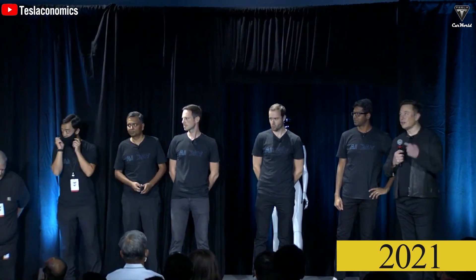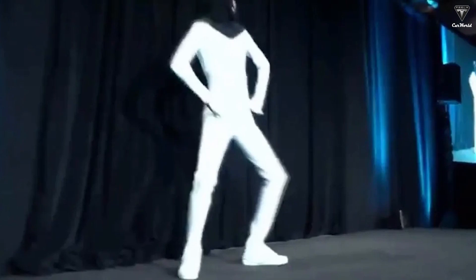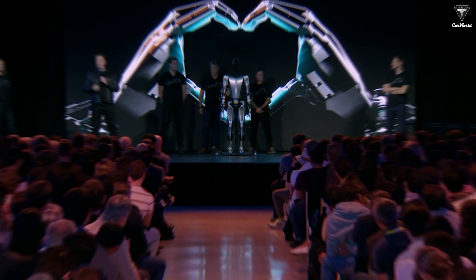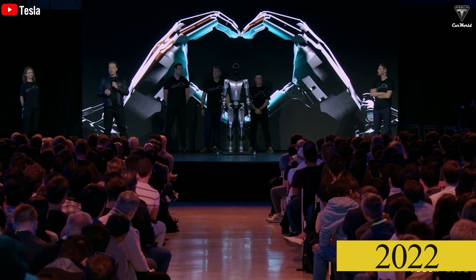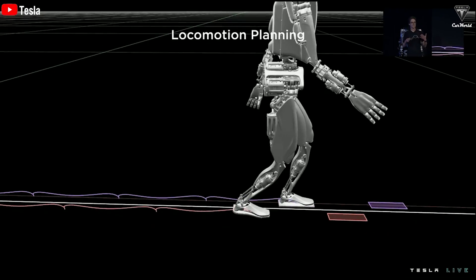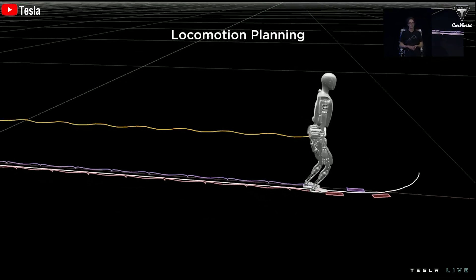Tesla initially announced Optimus during AI Day 2021. At the time, Tesla only had a man in an Optimus suit, a static model of the robot, and a CGI trailer. By AI Day 2022, Tesla had two working Optimus prototypes — one made with off-the-shelf parts capable of walking on its own, and one with custom-made actuators that could not stand yet. Considering recent demonstrations of humanoid robots' capabilities, a robot release in 2027 might not be too far-fetched.